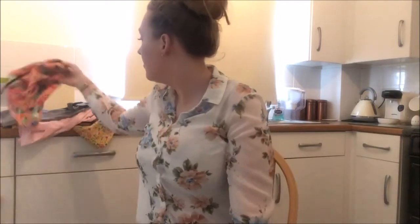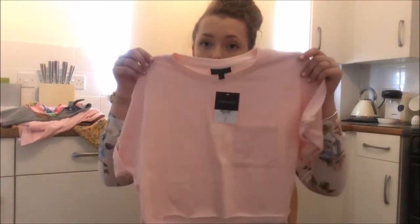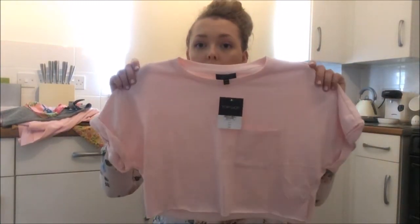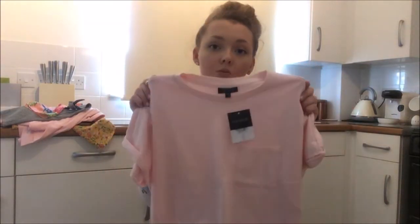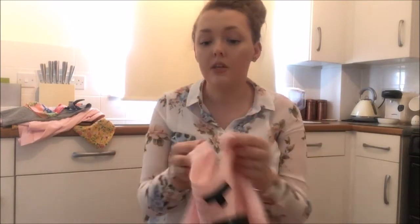That was everything from Primark. The only thing I picked up from Topshop was this little pink crop top. It's a bit bigger but I thought maybe I could wear it with Adidas leggings and sliders. That was eight pounds and it's 100% cotton, so I thought that was reasonable.